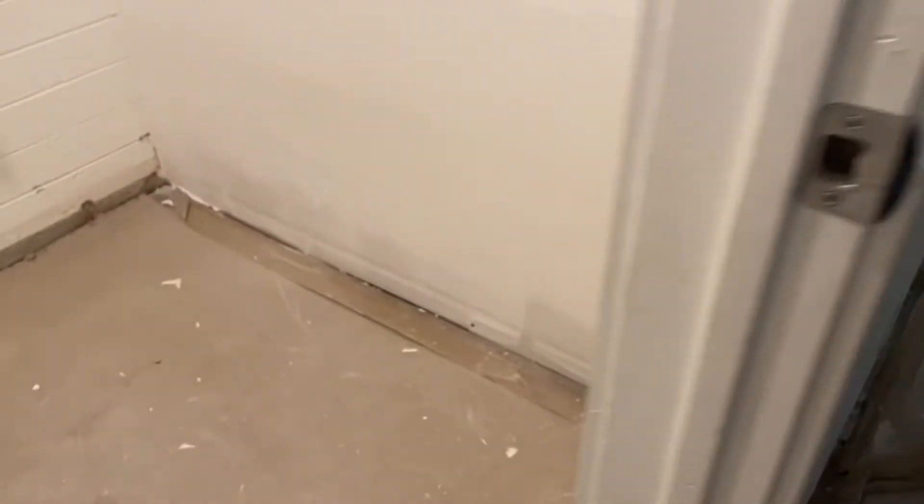So we're gonna get all the drywall in here. This is the closet. And here's the wall in the bedroom.